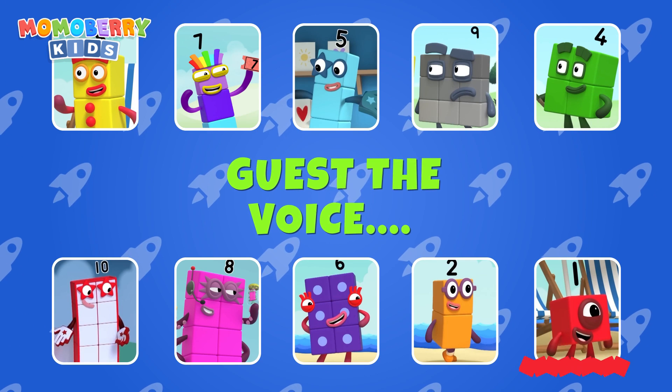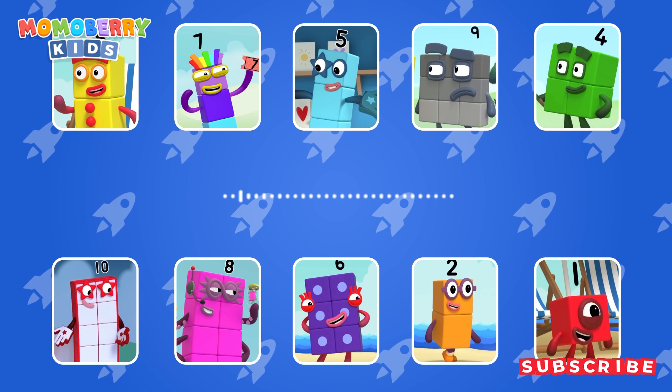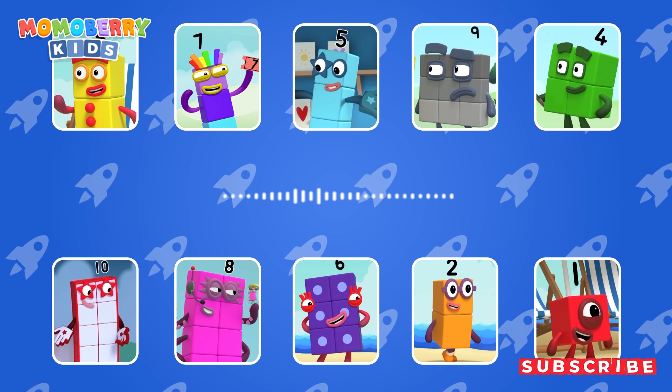Guess the number block's voice! Oh, bother! I've finished my ice water! Better go and get some more!